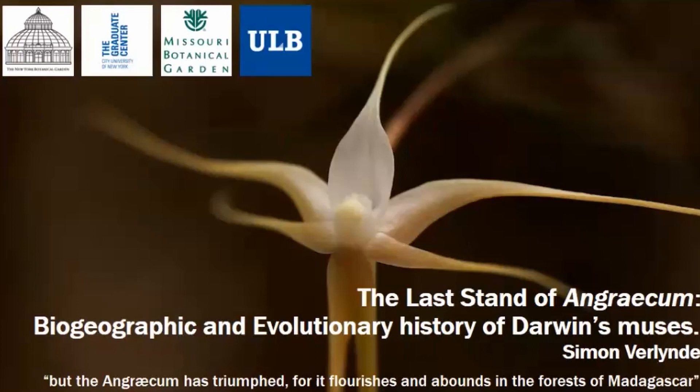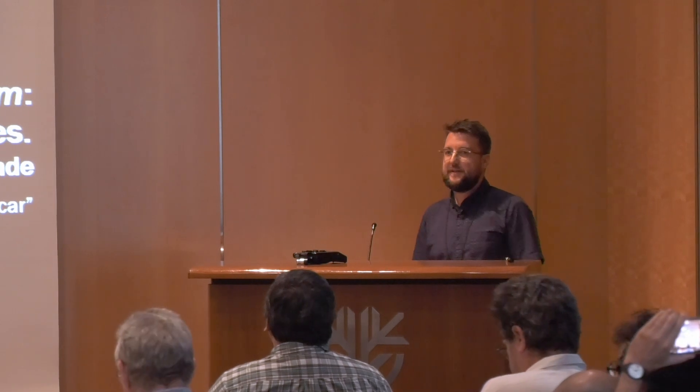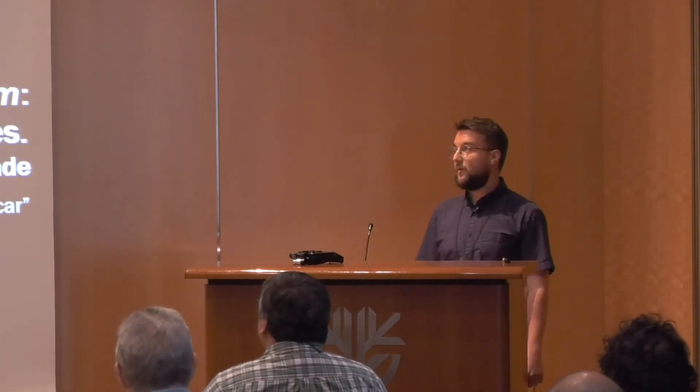Thank you for having me, and thank you for coming to listen to my talk. I'll be presenting the preliminary results of my work, titled 'The Last Stand of Angraecum: Biogeographic and Evolutionary History of Darwin's Orchids.'